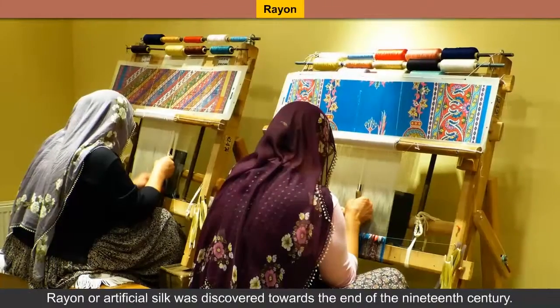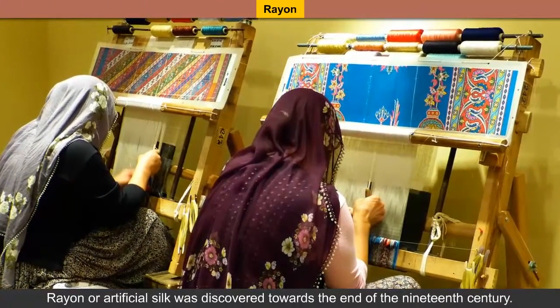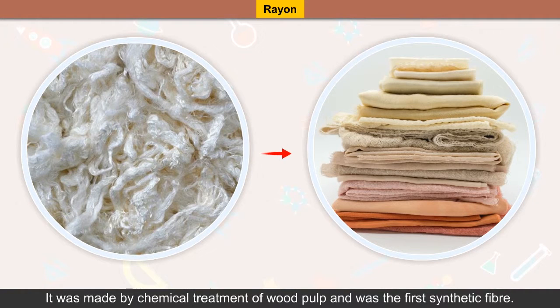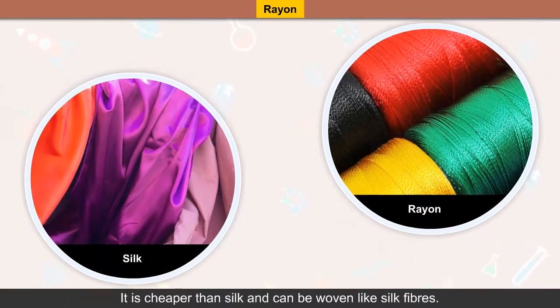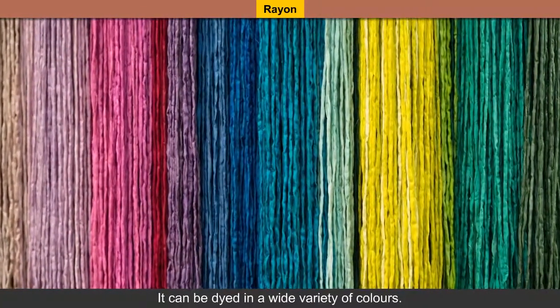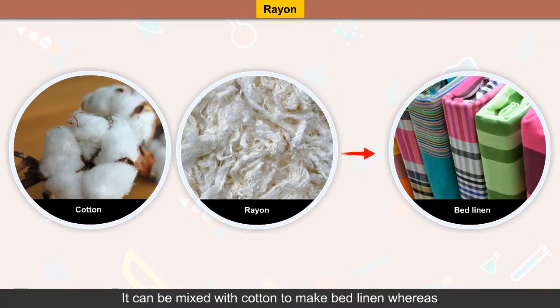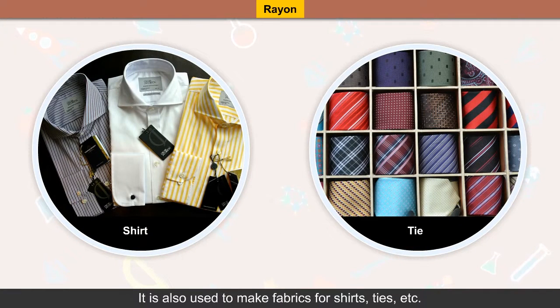Rayon, or artificial silk, was discovered towards the end of the 19th century. It was made by chemical treatment of wood pulp and was the first synthetic fiber. It is cheaper than silk and can be woven like silk fibers. It can be dyed in a wide variety of colors. It can be mixed with cotton to make bed linen, whereas when mixed with wool it is used to make carpets. It is also used to make fabrics for shirts, ties, etc.